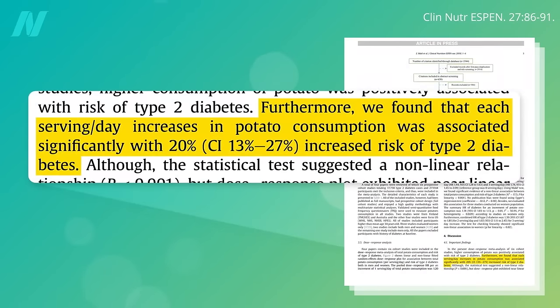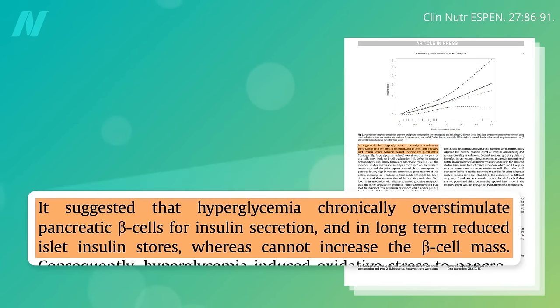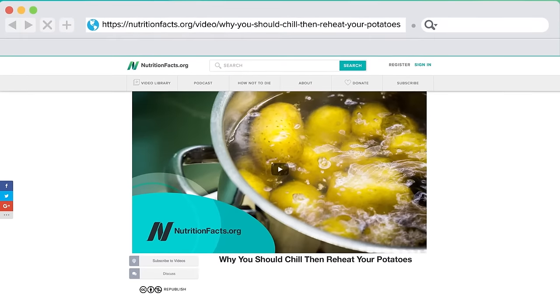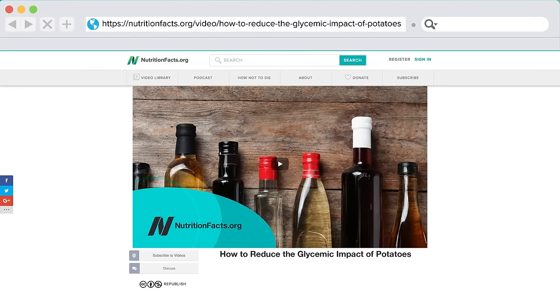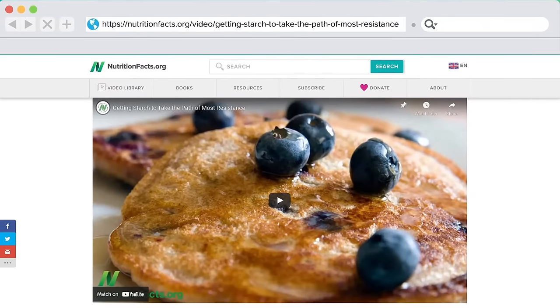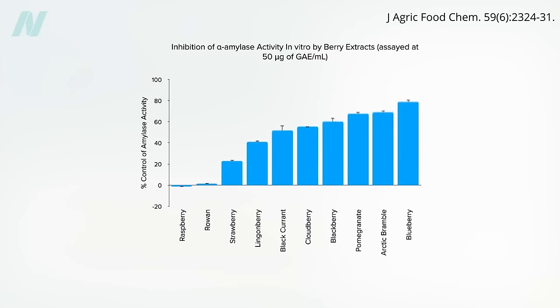The high glycemic impact of potatoes may increase the risk of type 2 diabetes, perhaps by chronically overstimulating the insulin-producing cells in the pancreas. In the last two videos, I explained how you can decrease the glycemic impact of white potatoes by eating them cold, or chilling then reheating them, or adding broccoli, lemon juice, or vinegar. The pigments in brightly colored berries can also act as starch blockers.